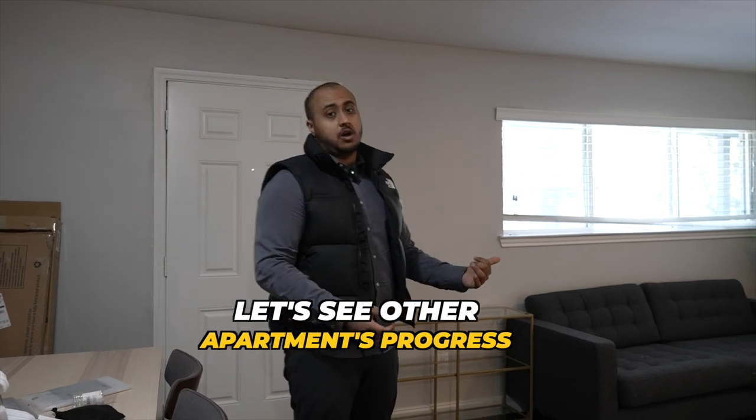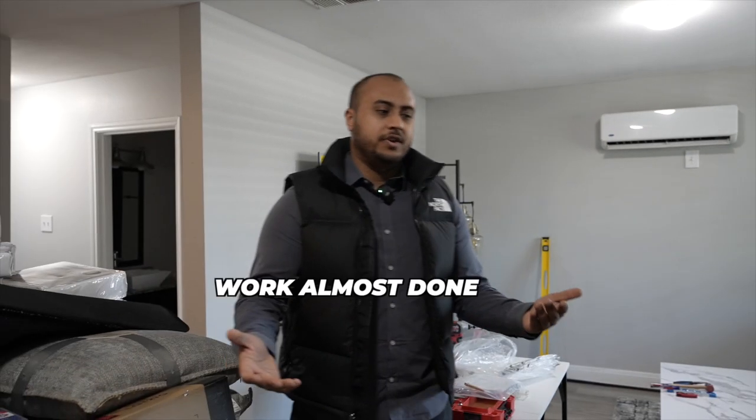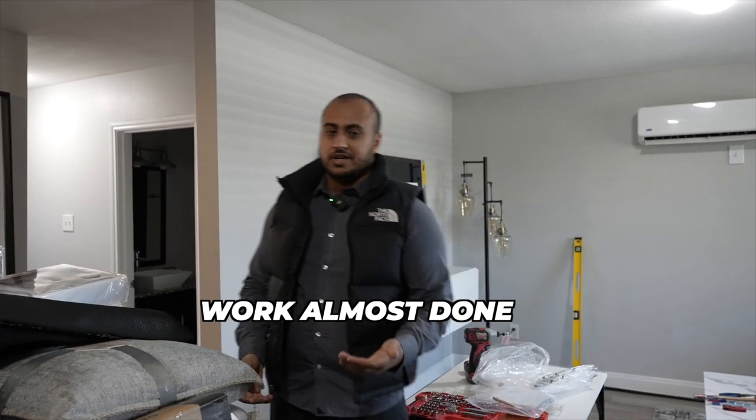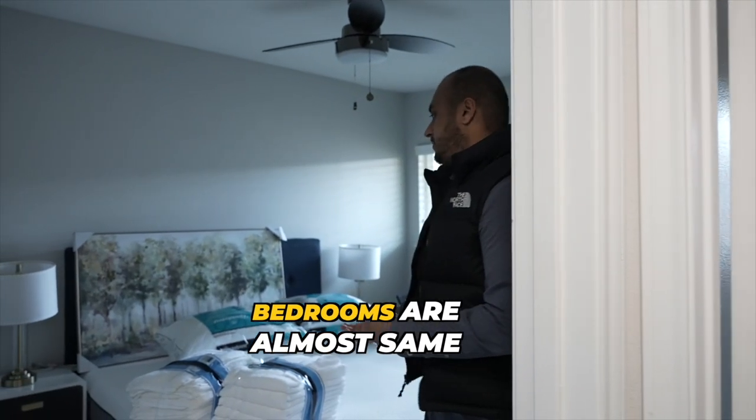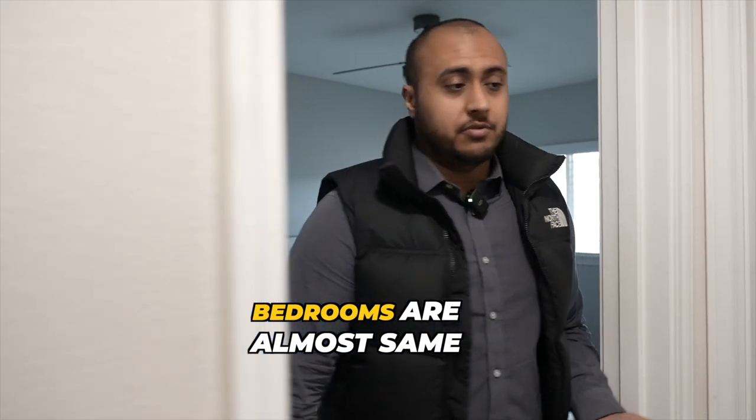Now I'm going to show you guys the other apartments in the complex and show you exactly the progress on what we've done so far. In this unit here we're pretty much almost done. As you guys can see the progress is moving along. Just the pictures have to be put up, beds have to be made, and the units are pretty much done.